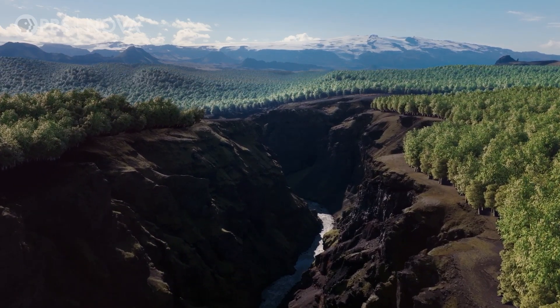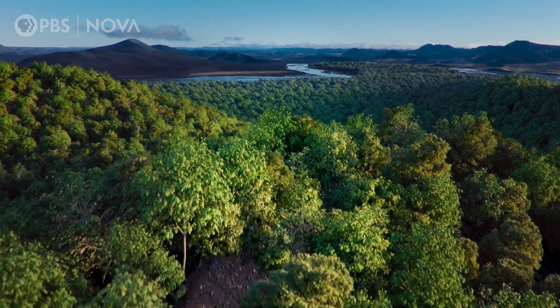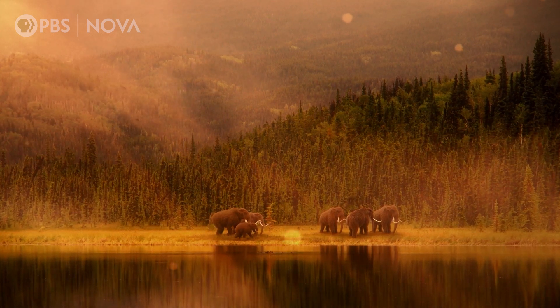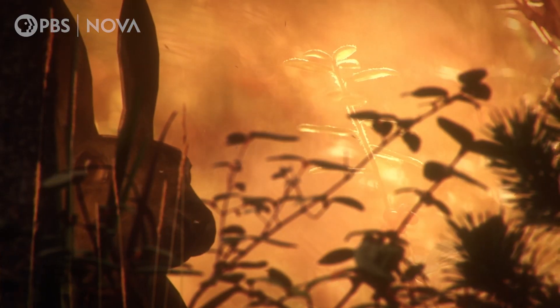A dramatic breakthrough is transporting us millions of years back into the past, to before the last ice age, revealing surprising creatures that thrived when our planet was far warmer than it is today.